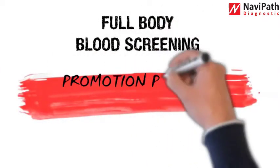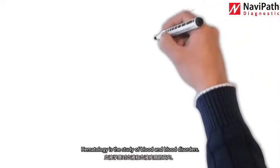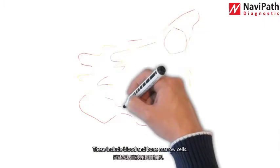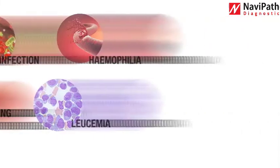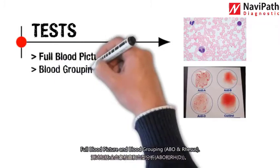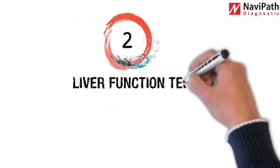This full-body blood screening promotion package includes 70 plus tests. Number one: hematology examination. Hematology is the study of blood and blood disorders, including blood and bone marrow cells. Hematological tests can help diagnose anemia, infection, hemophilia, blood clotting disorders, and leukemia. Tests include full blood picture and blood grouping ABO and Rhesus.